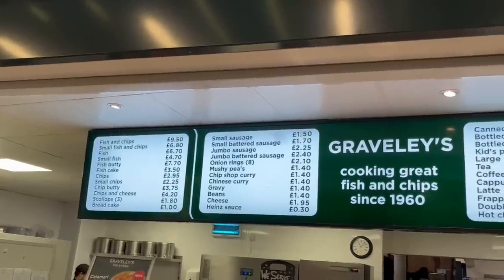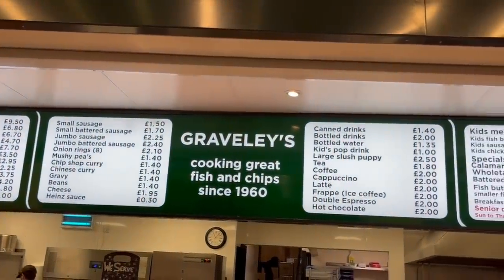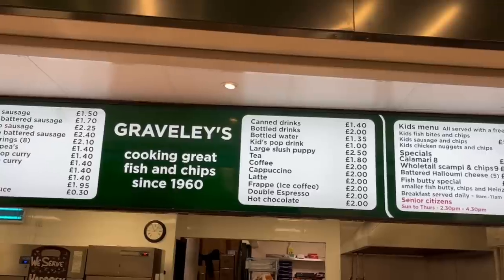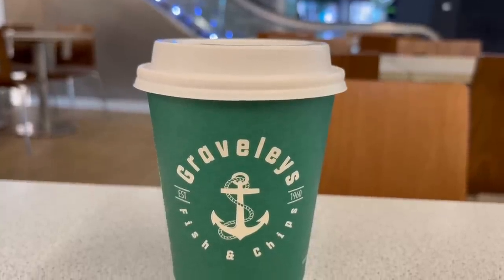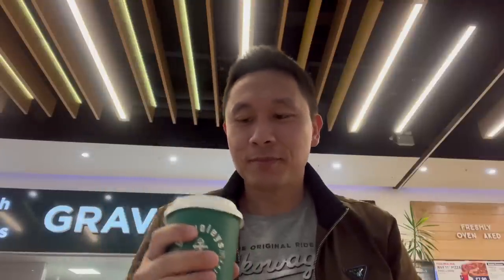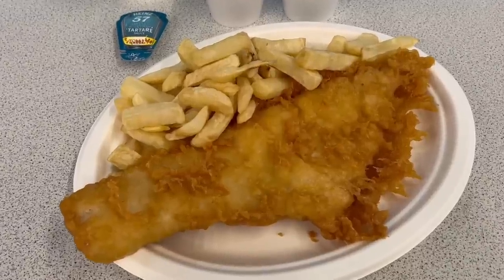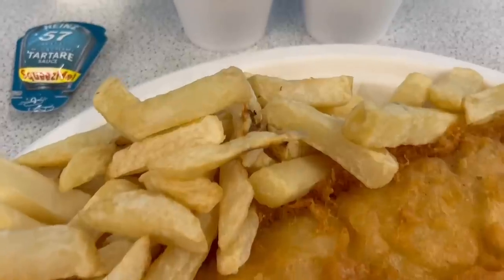The menu is displayed above the counter with all the food options available. I ordered the same items as the restaurant to keep it a similar meal for comparison. I even got a cup of tea, which came in their nice branded cup, and it was a good tea. Here is the fish and chips I ordered — what a great meal it looks to be. Let's dig in.